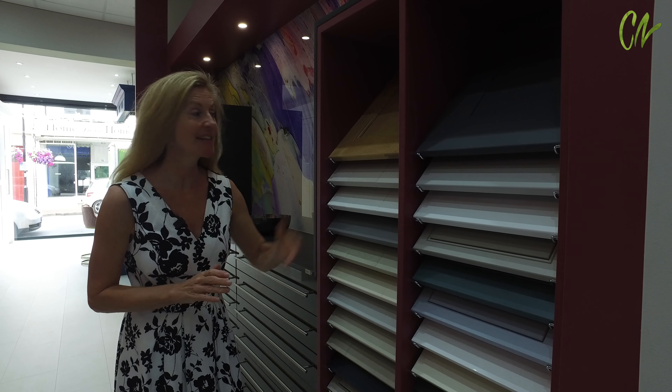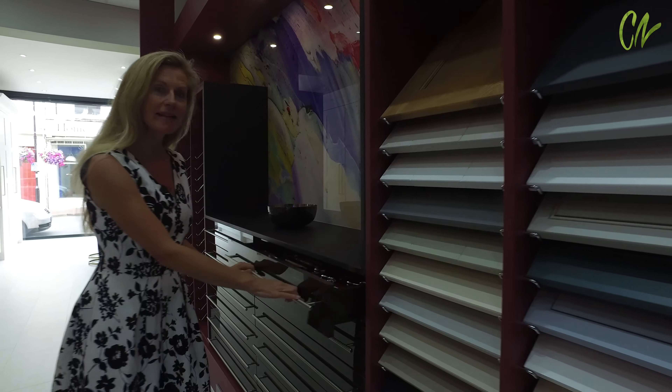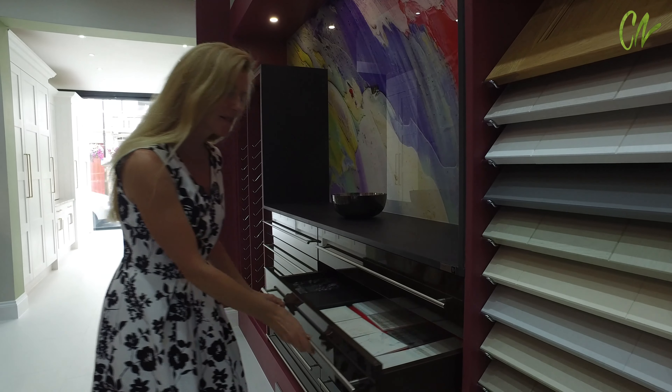There is a wide selection of styles and finishes, and look at this amazing choice of handles and styles to match every colour.